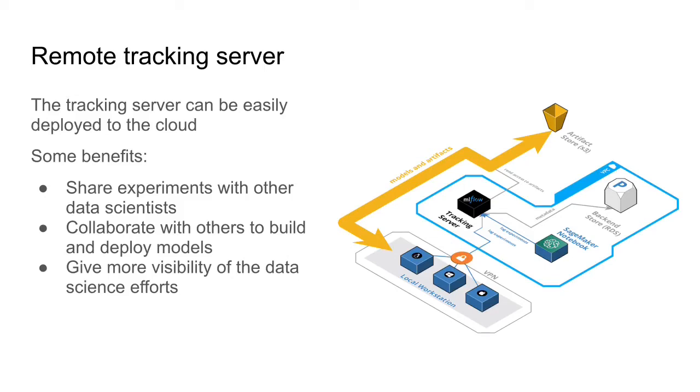Let's do a quick recap of the benefits of running the remote tracking server. Before we launched the server on AWS, some benefits include that you can share your experiments with other data scientists. If you want to build a model collaborating with other people, you can create an experiment, add some runs, and then a different person can continue exploring hyperparameters or different versions of the model or the data.